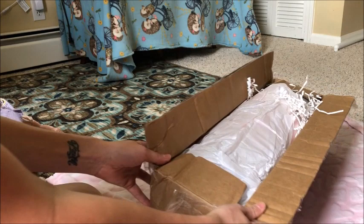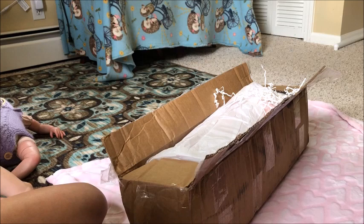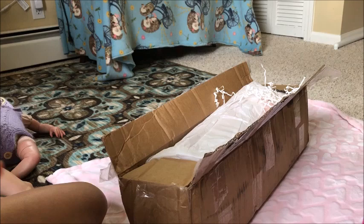Hi everyone! Kim here from Tiny Creations by Kim. I am here with a Reborn Baby box opening. Mackenzie and Carly are here in the background. I'm using my phone and I kind of have it rigged funny, so I don't want to move it around too much — my battery on my camera is dead. So I'm going to open this precious new baby with you guys.